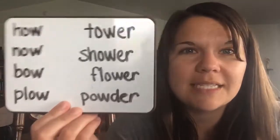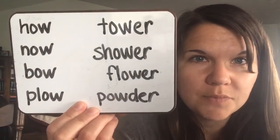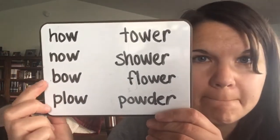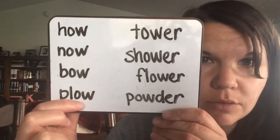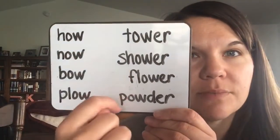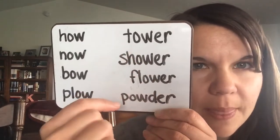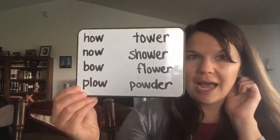Task two is spelling words. This is your last list because we're doing some other projects. I hope that you practice these every day, but if you don't, that's okay. Just give it your best shot, and you can always keep working on them tomorrow, the next day, and next week if you need to. This is again the OW sound. Your words are: how, now, bow, plow — like you plow a field — so OW says 'ow.' Then some trickier ones: tower, shower, flower, and powder. Those are your spelling words this week. The OW sound, and these four also have the ER sound at the end, which is E-R.